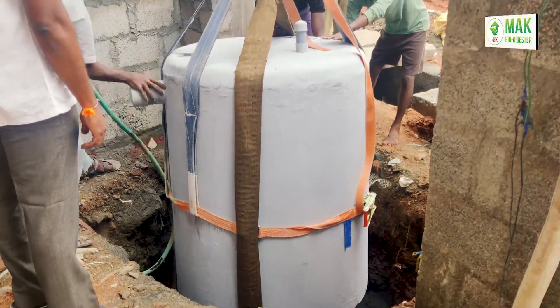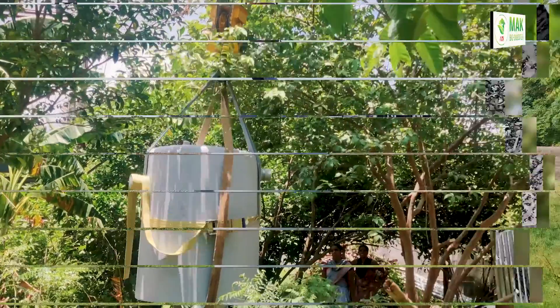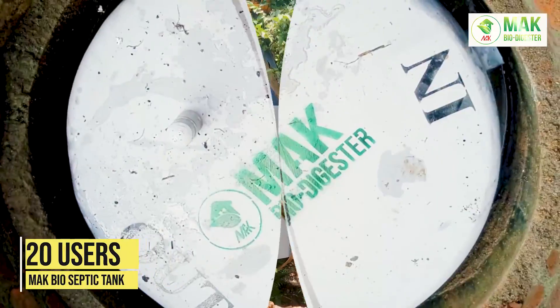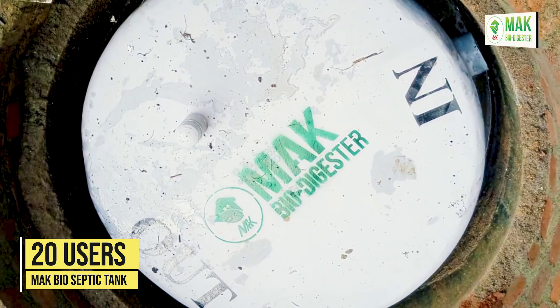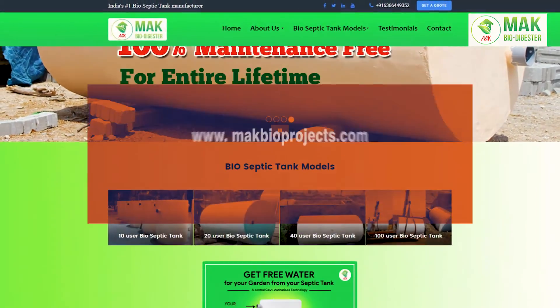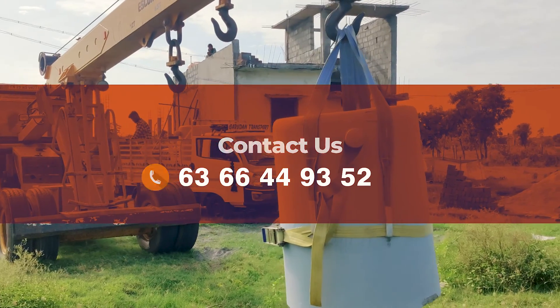Such RCC MacBioSepticTank will work continuously without any blockage. MacBioSepticTank can be set up in small space at low cost. Our MacBioSepticTanks are cheaper than conventional septic tanks. Visit us at www.macbioprojects.com or call us at 6366449352.